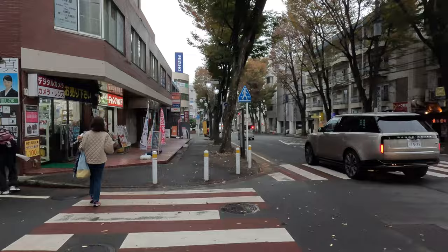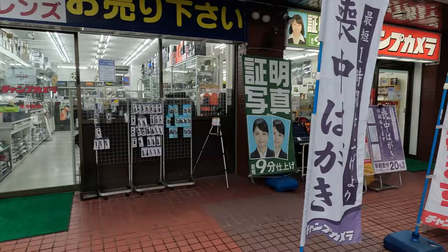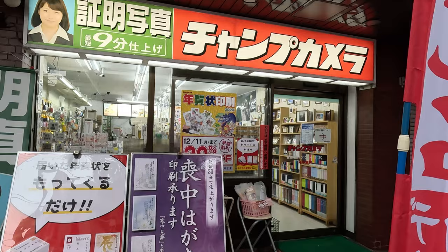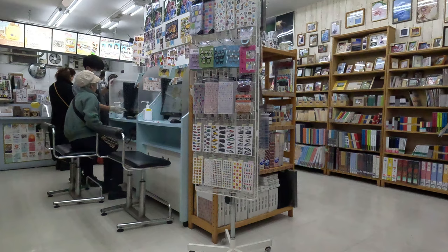As we approach the store we see lots of promotional signs with cameras on. There are some with passport photos and also one in the middle with a disposable camera. There were always lots of people in the store coming and going, printing out photos, asking the staff questions. It was really wonderful to see a camera store so well used by the local community. You can print out photos here and there are also loads of photo albums, stickers, and washi tape.